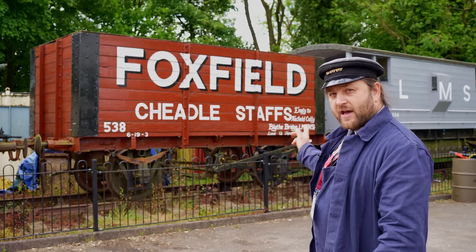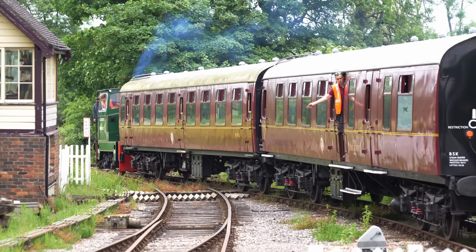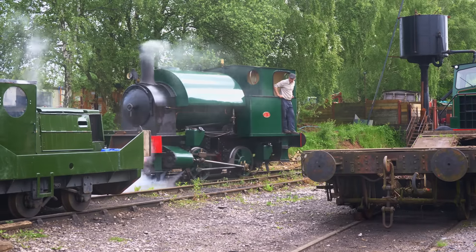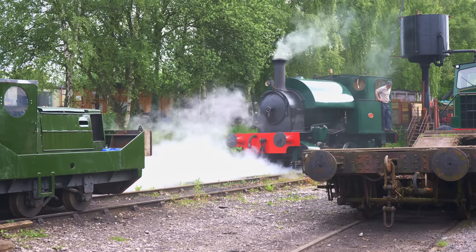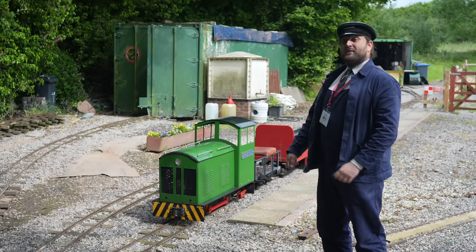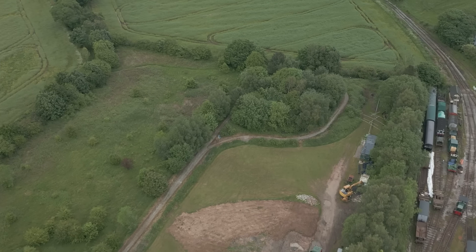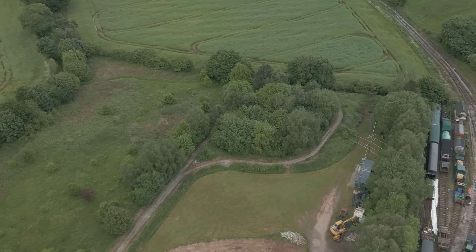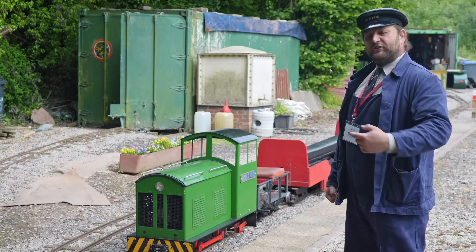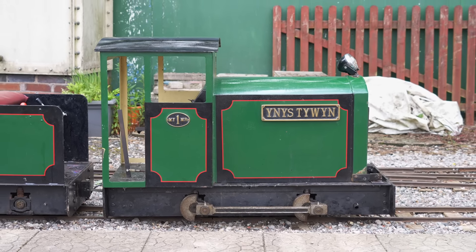Today I'm here at the Foxfield Railway because today I'm going to be driving something. But it wasn't going to be 111c that recently appeared on the channel, nor was it going to be the Kerr-Stewart which would be running the service train today. So no, it's not what you expected — today I'm here driving the miniature railway.